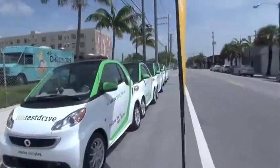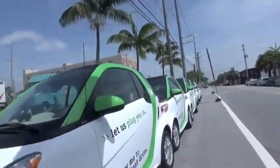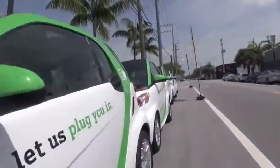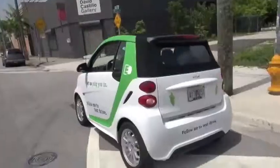And despite the size, the safety testing in these cars is amazing. This car is pretty much indestructible. Mercedes-Benz engineers designed this car and put all the safety knowledge learned from the Mercedes-Benz side into this car, so you're really getting the benefit of that as well.